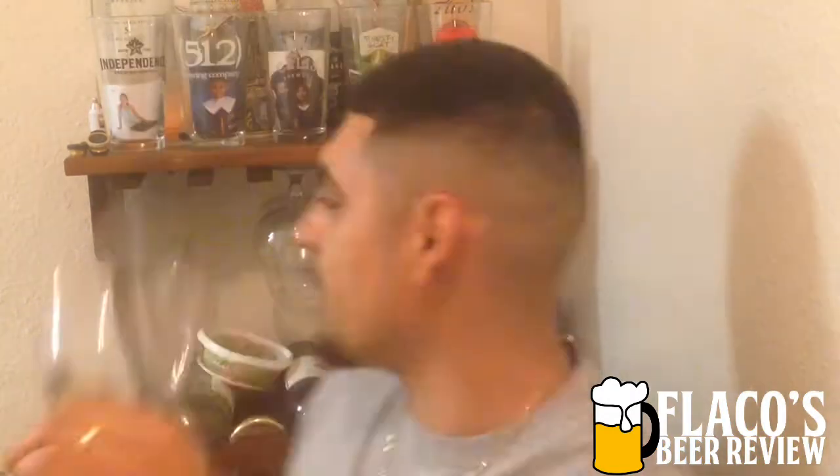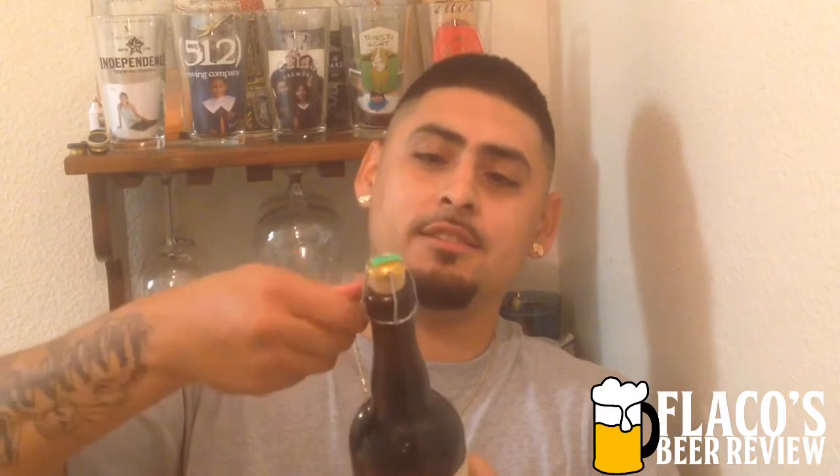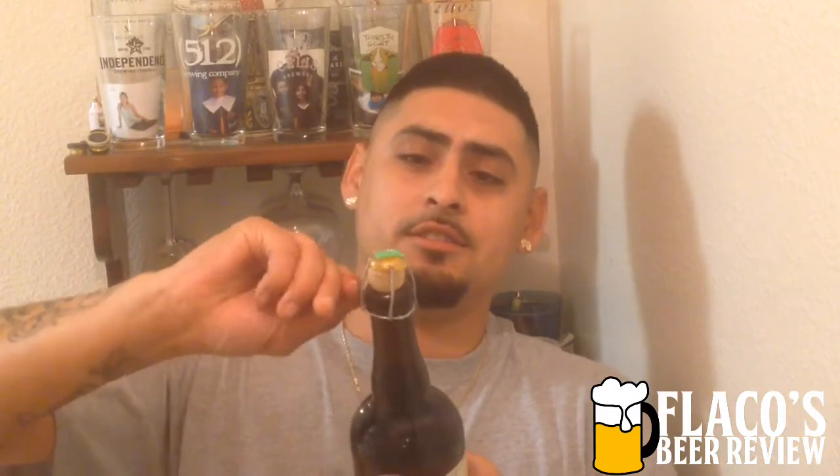It's gonna pop like a champagne top — let's go ahead and move this out of the way so we're safe, doesn't break anything. The safety's been removed and I don't know if there's a safe way to open this.